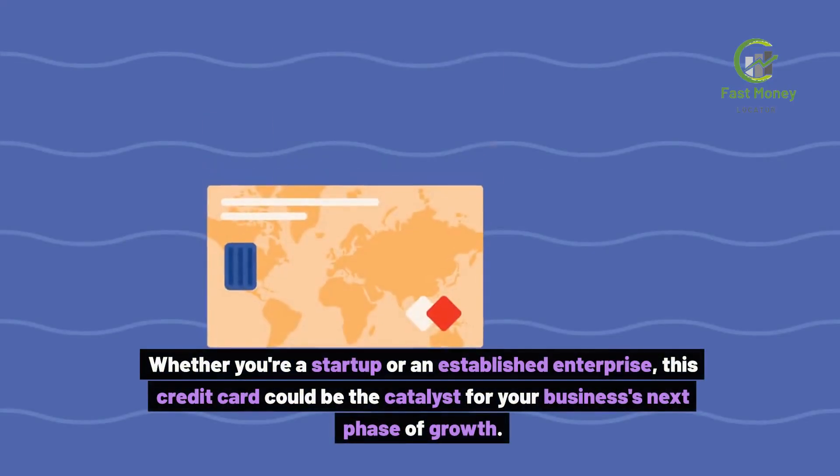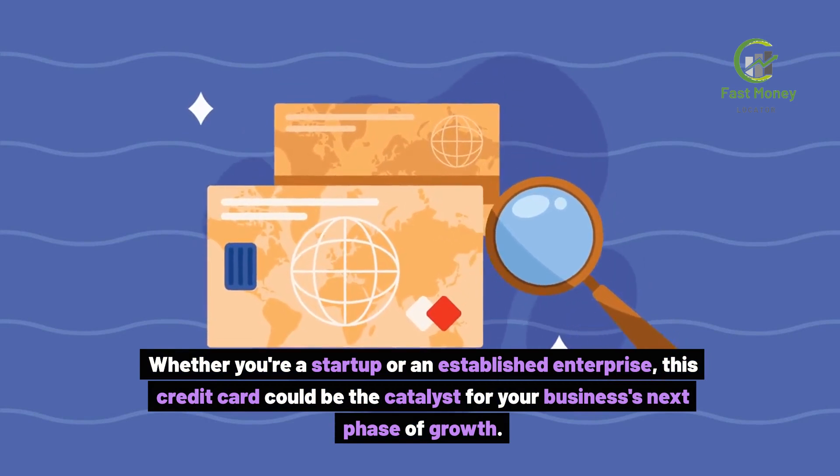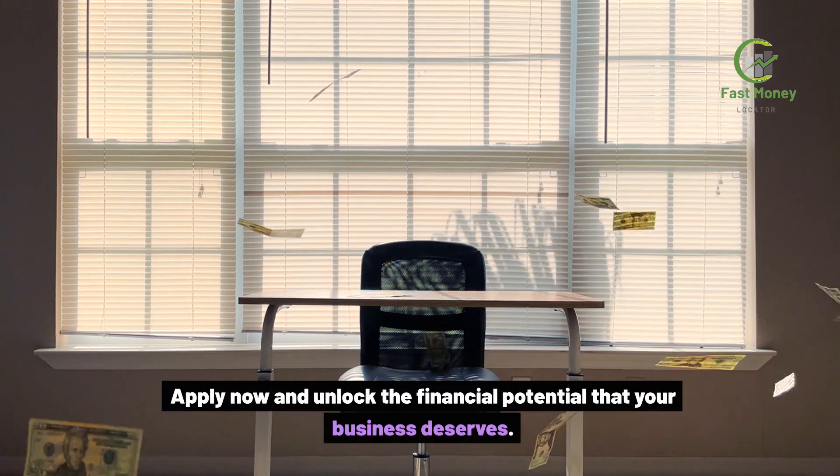Whether you're a startup or an established enterprise, this credit card could be the catalyst for your business's next phase of growth. Apply now and unlock the financial potential that your business deserves.